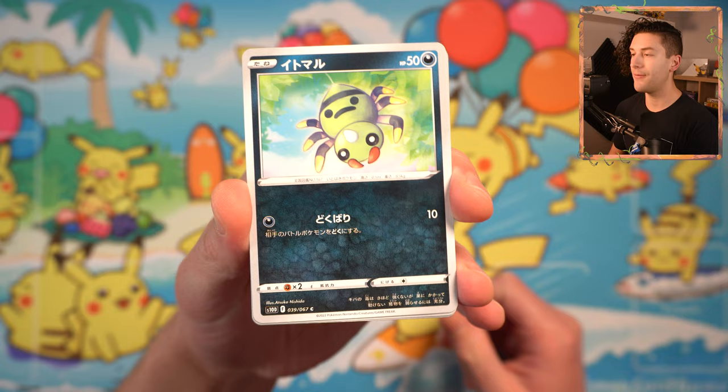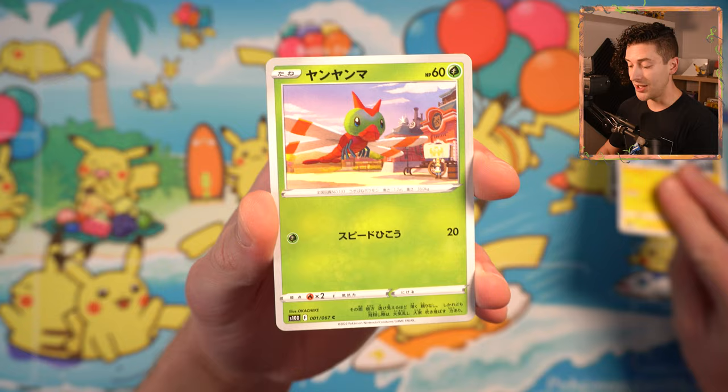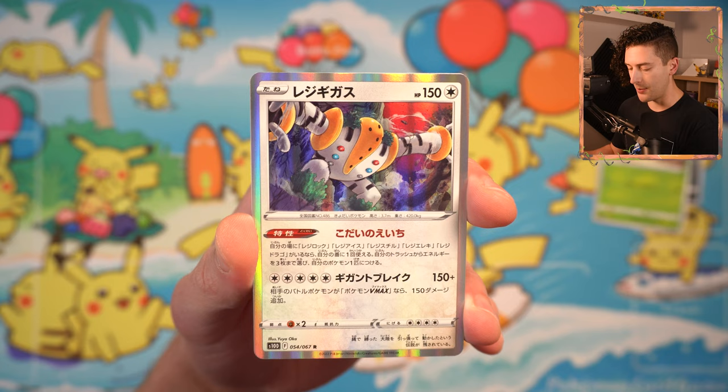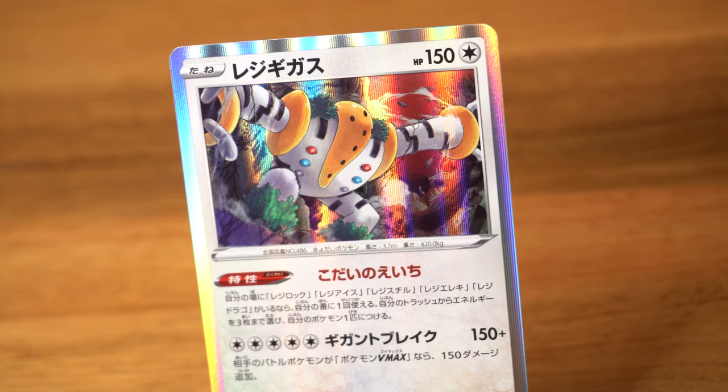First up, we have Itomaru. Rakurai, which is literally the word for Thunderbolt in Japanese — right on the nose. Yanyama. Eji Gigasu. This is a beautiful card by Yuya Oka. I like this illustration. It's got a very cartoon style there, and I think that Hollow Rare suits that very nicely.